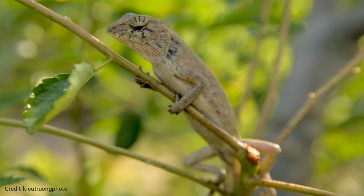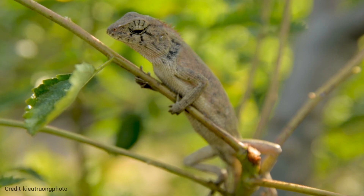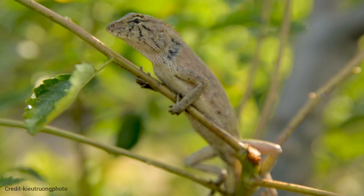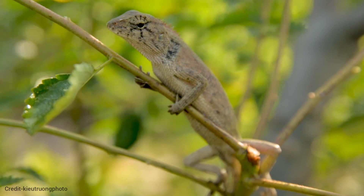Chameleons boast three eyelids, including the nictitating membrane, a transparent shield that safeguards the eye from dust and debris. Their bulging eyes, capable of rotating independently, provide chameleons with an exceptional 360-degree field of view.